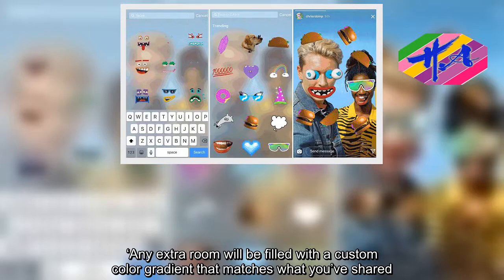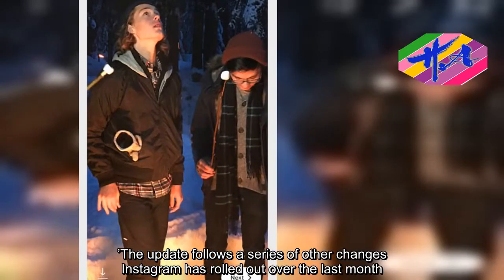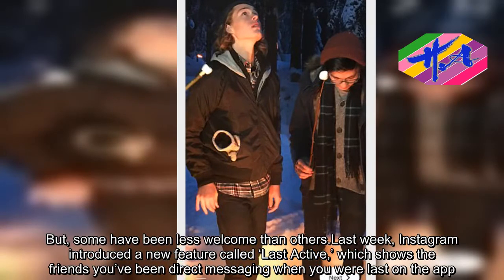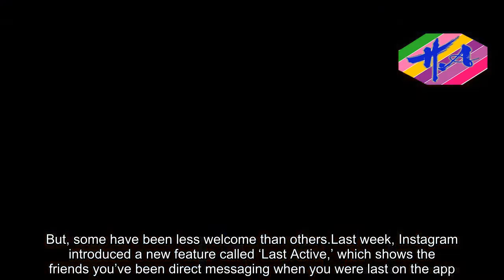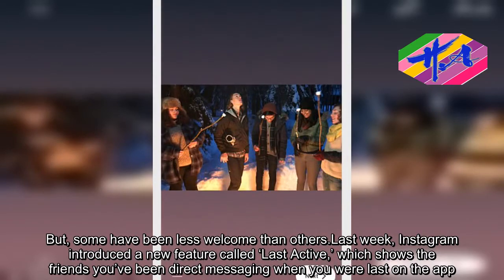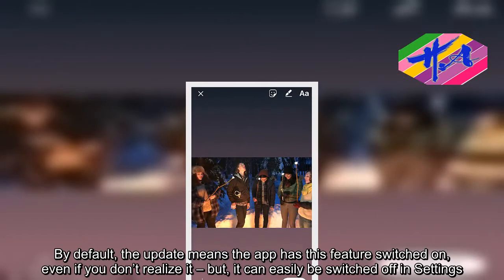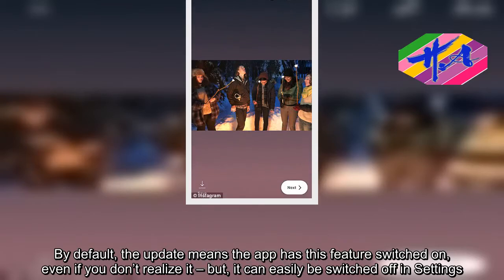The update follows a series of other changes Instagram has rolled out over the last month, but some have been less welcome than others. Last week, Instagram introduced a new feature called Last Active, which shows the friends you've been direct messaging when you were last on the app. By default, the update means the app has this feature switched on, even if you don't realize it, but it can easily be switched off in settings.